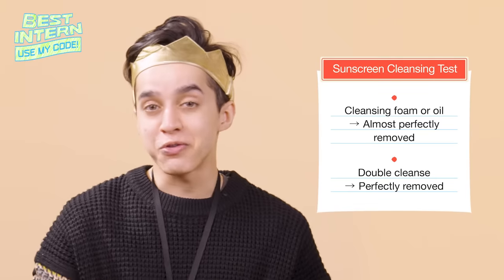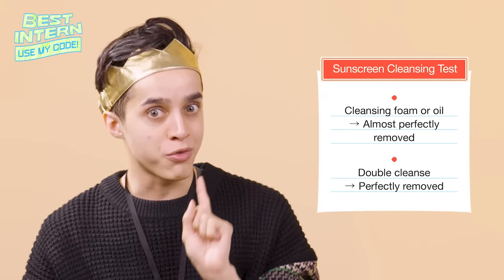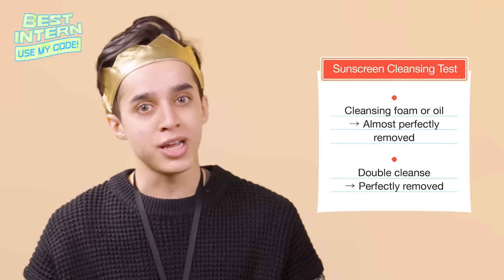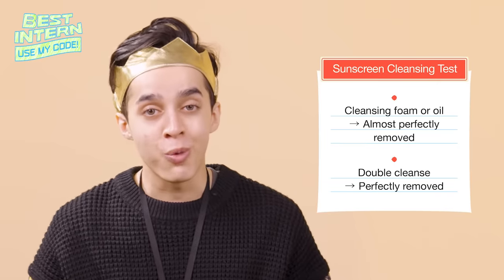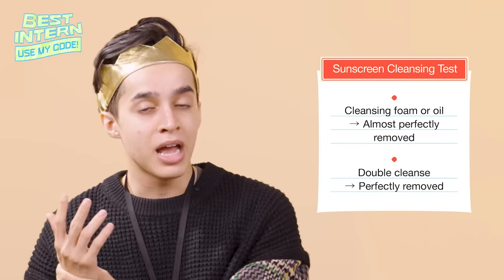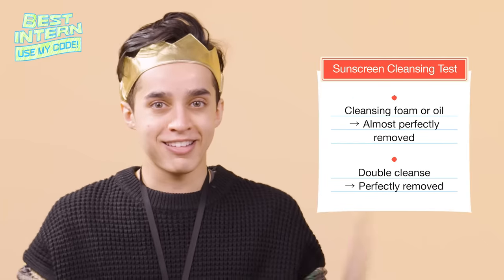So we just saw that for your face you can use a cleansing oil, but we don't only put sunscreen on our faces — we put it on our body as well. What you can do in the shower is use a cleansing oil if you want, or use some kind of mitt, glove, or loofah to scrub it away. And then you're good to go.